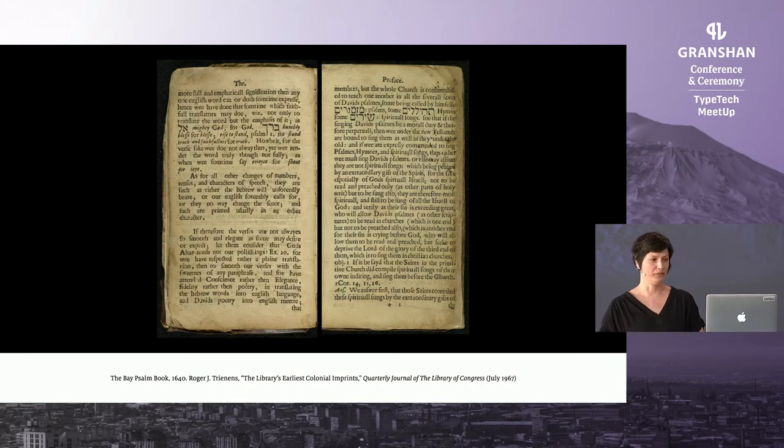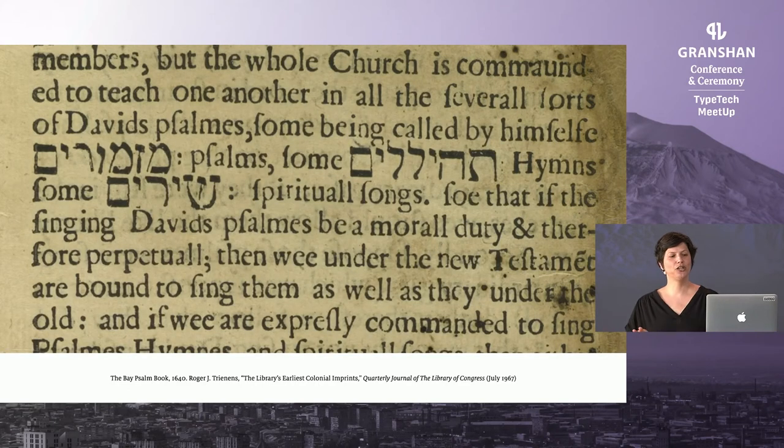Printing Hebrew in America: the Bay Psalm Book is considered to be the first book printed in colonial America, in 1640, and it includes a preface on Hebrew poetry and language written by the clergyman and theologian Richard Mather. In it he included some Hebrew words. The printer Stephen Day did not have Hebrew fonts — he had to carve the letters from wood himself. I enjoyed the thought that the first Hebrew printed in America was wood type.